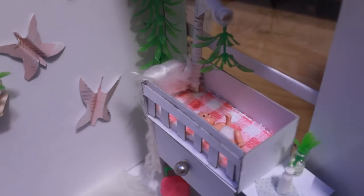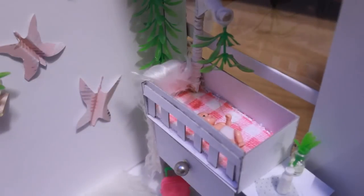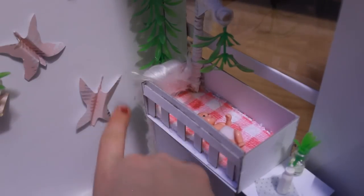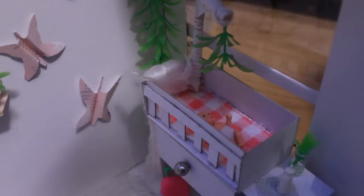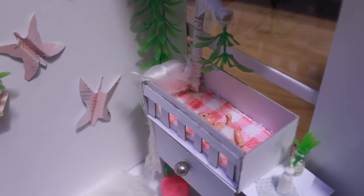Here is the crib. The crib has a little mobile on top, which is actually just the same plant as on the side, but I thought it looked cool. It has a little fur blanket hanging off the side and a checkered pink and white blanket inside. It also has a fake drawer. On the side table there is a blanket, a bottle, and another little vase.